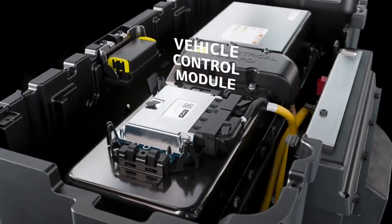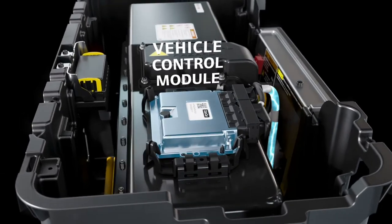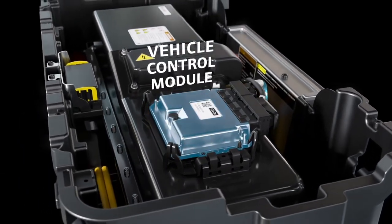With its Vehicle Control Module, you can schedule staggered charges during non-peak hours, reducing draw on the energy grid to save money.